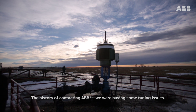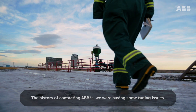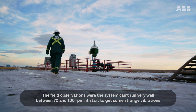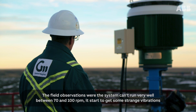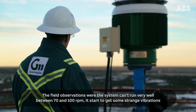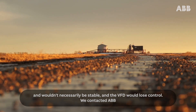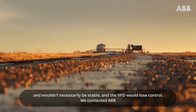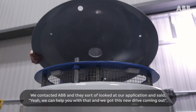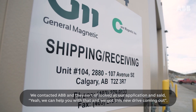The history of contacting ABB is we were having some tuning issues. The field observations were the system can't run very well between 70 and 100 RPM. It started to get some strange vibrations and wouldn't necessarily be stable and the VFD would lose control. We contacted ABB and they looked at our applications and said, yeah, I think we can help you with that and we've got this new drive coming out.